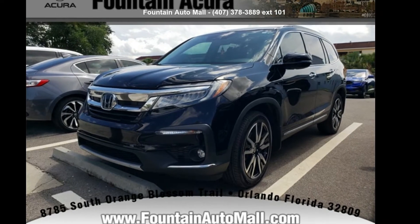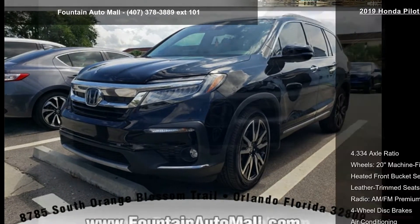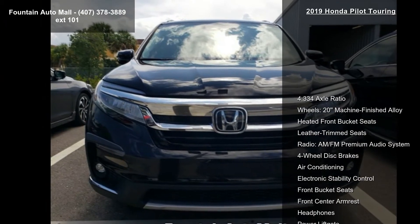Arrive in style with this Honda 2019 Pilot Touring. This may be the set of wheels you've been looking for.